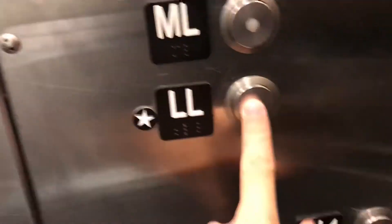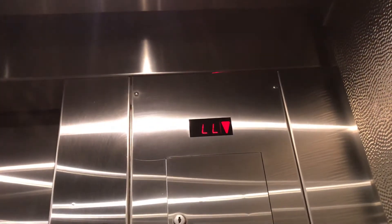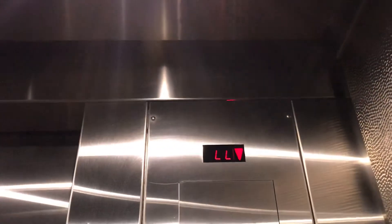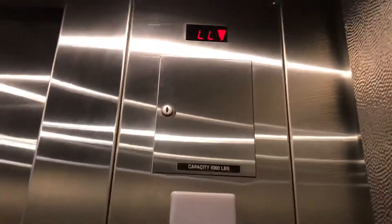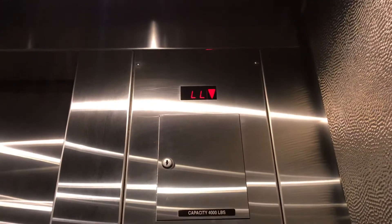This chime sounds better — a lot better. Someone called a car to here, or maybe that was the other elevator. But we'll see.